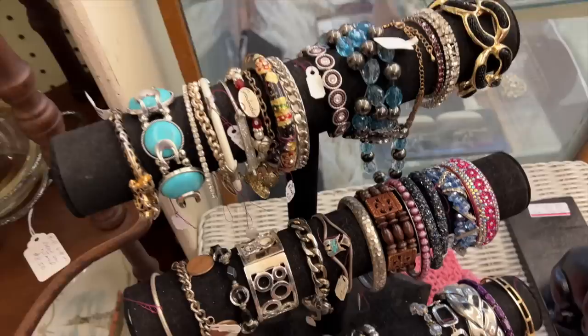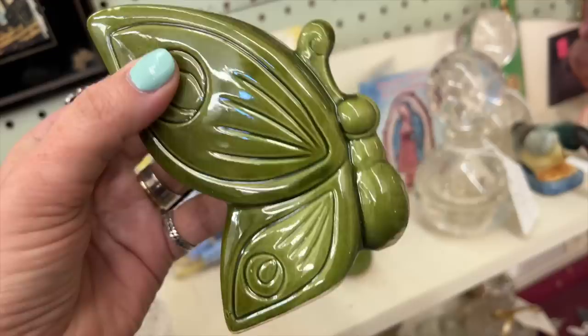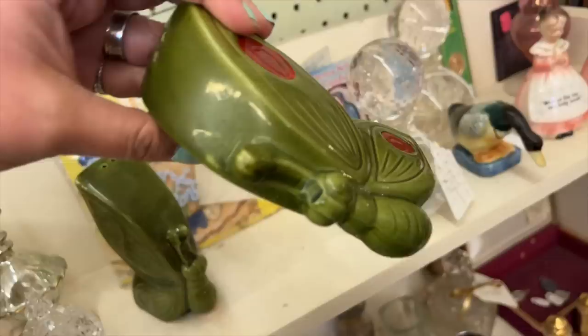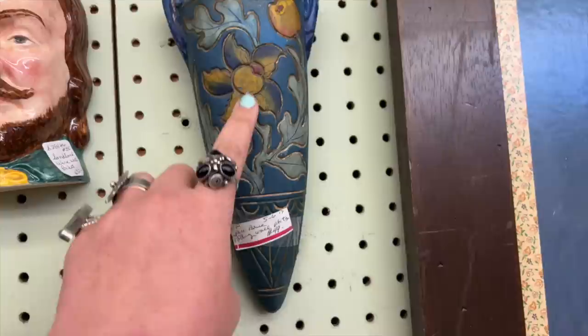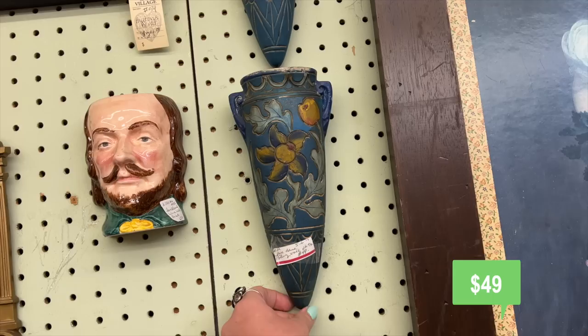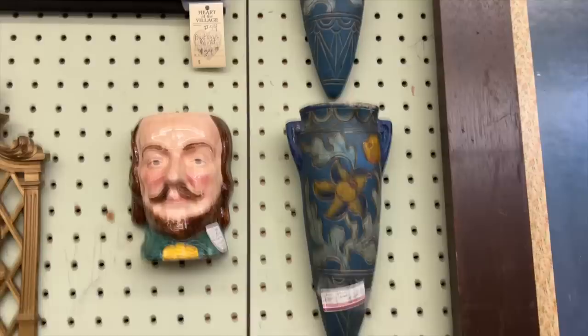Here is a pretty southwestern sterling silver crushed turquoise Thunderbird cuff and it's only $12 — I'm starting a pile already. These little Japanese butterfly salt and pepper shakers are so whimsical and beautiful, and for my online vintage spring sale I'm looking for pops of color so these will be sweet to add. I also love a good wall pocket vase for a gallery wall — this is a vintage Japanese piece and there are two of them for $49 for the pair.